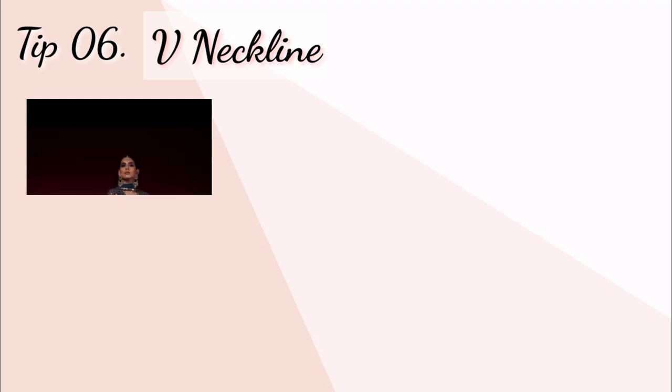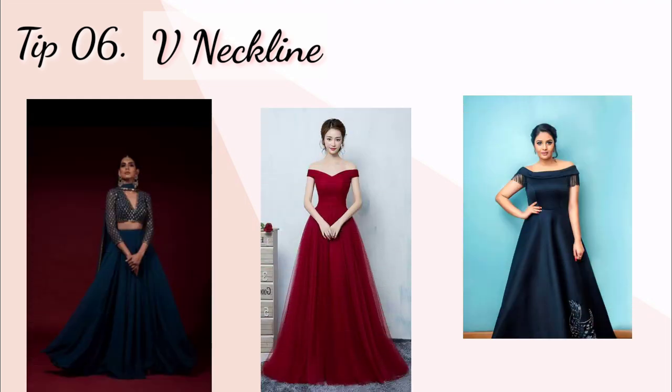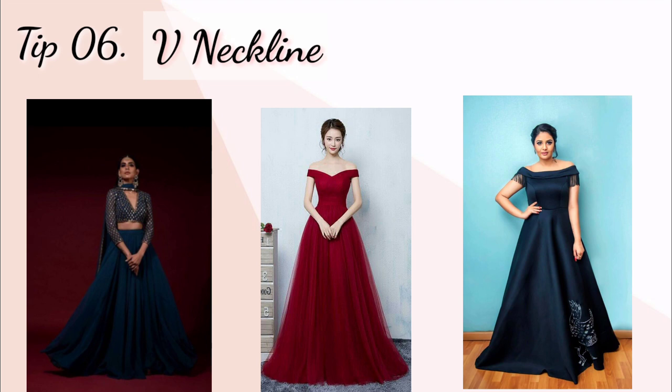Tip number six: V-neckline. Aap V-neckline wali dresses ya broad ya open shoulder wali dresses try kar sakte hain. Aapko packed neck ya high neck wali dresses ko avoid karna chahiye. V-neckline wali dresses bhi aapko taller look dene mein help karti hain.